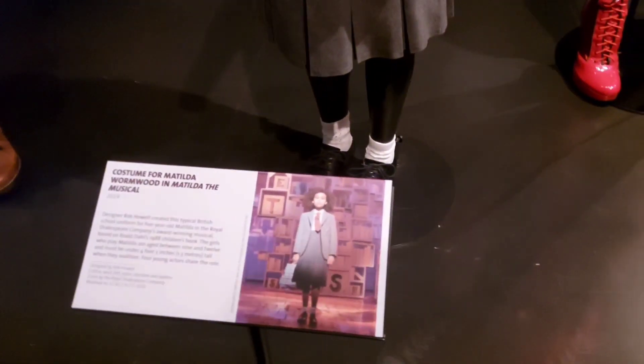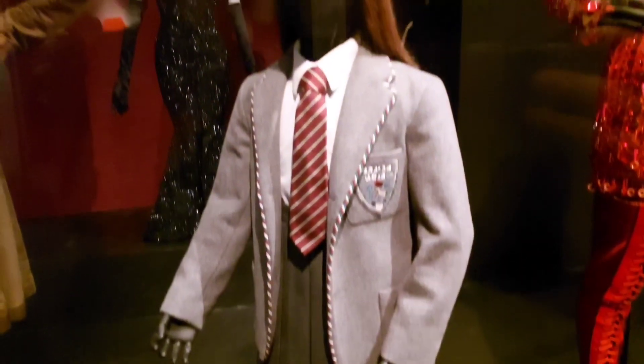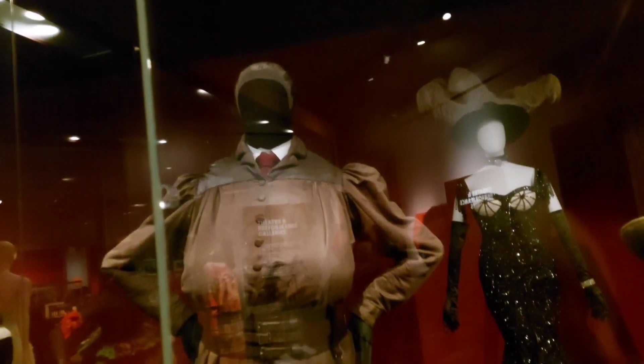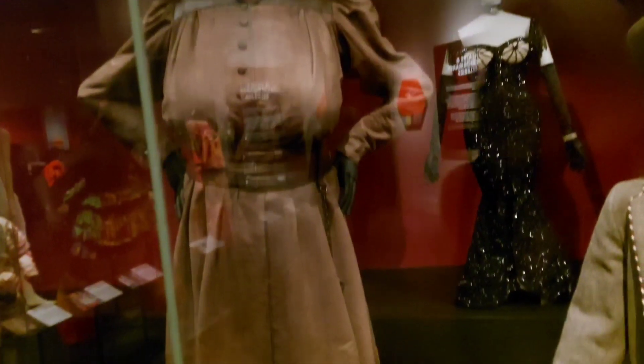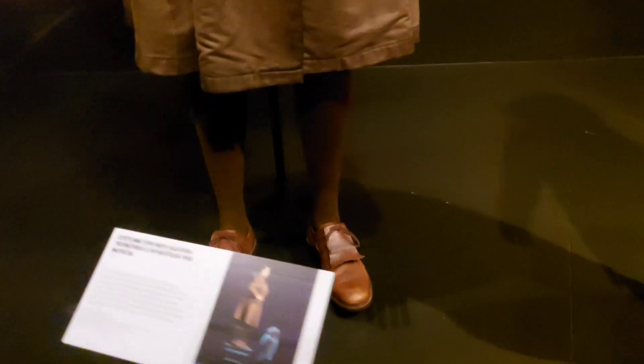Here we go with another one of my favourite musicals — one of my favourite British musicals — Matilda. I loved seeing this on stage. This is a little Matilda costume. Look at the detailing. And good lord, Trunchbull is quite terrifying, isn't she? Look at that massive belt. I adore this costume, even down to the shoes. They just feel so in character.